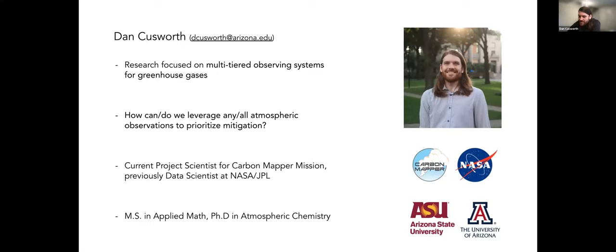Thanks, Evan. I'm Dan Cusworth, research scientist at University of Arizona and project scientist for Carbon Mapper, previously at NASA JPL as a data scientist. Similar to what Evan was talking about, we're looking at methane and greenhouse gases in general. What really interests me is tiered observing systems — I like to think about it as throwing the kitchen sink at the problem. You have so many things measuring methane from multiple vantage points — from the surface, airborne, mountaintop, to satellite. How do you put these all together to really squeeze out the most information possible?